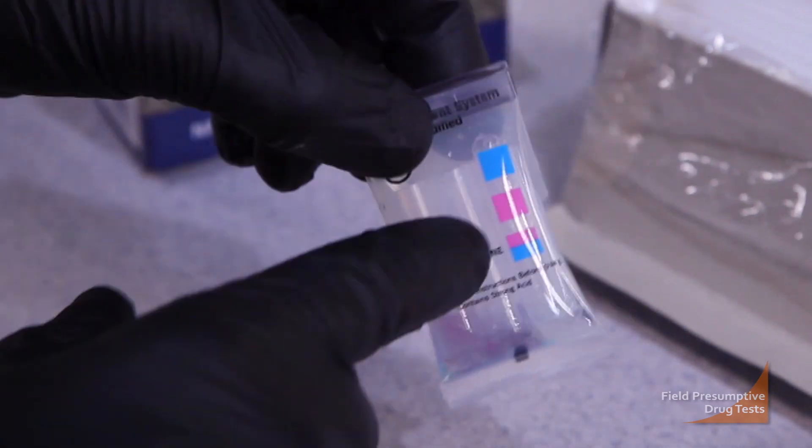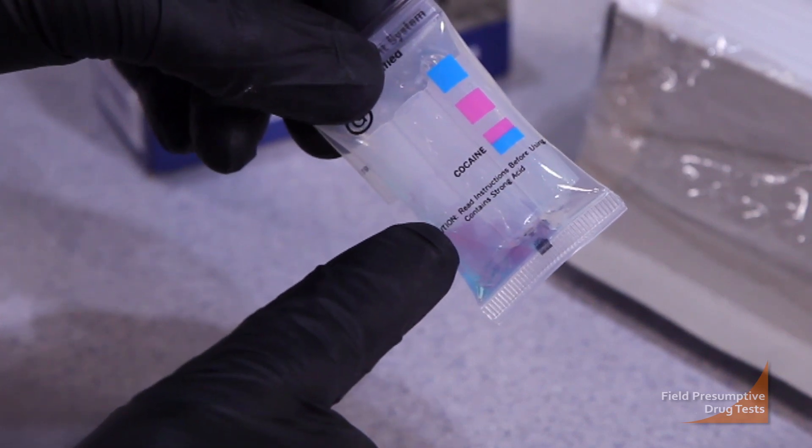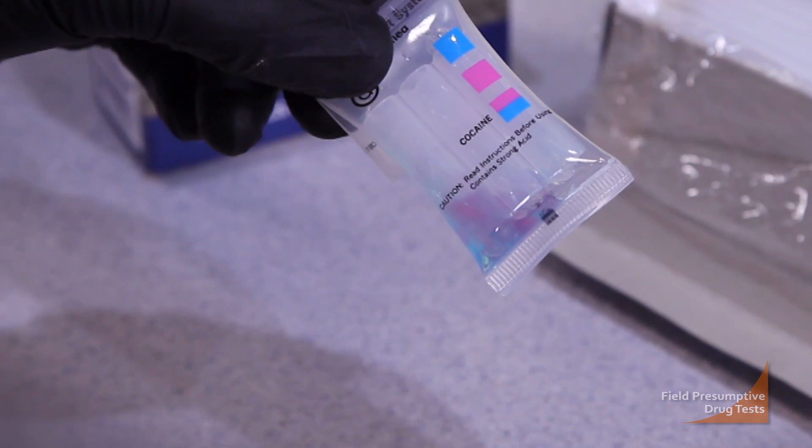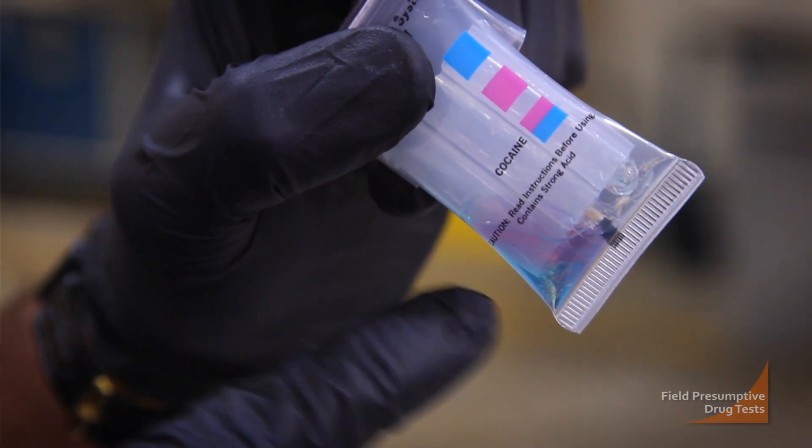For the third reagent, break it and shake for five seconds. If cocaine hydrochloride or cocaine base is present, you should get that characteristic pink over blue result. As you can see, we've got the pink over blue — the pink is going to be our aqueous layer and the blue is our organic layer. Being that it is pink over blue, we do have probable cause for our unknown sample. Therefore, the officer in the field utilizing this kit could detain the individual. This sample, however, would then have to be submitted to a forensic drug laboratory for confirmation.